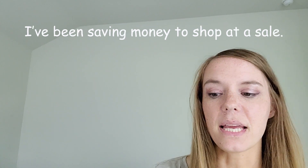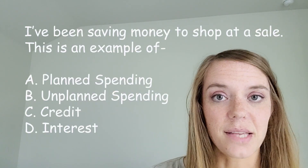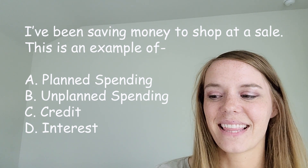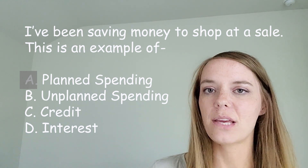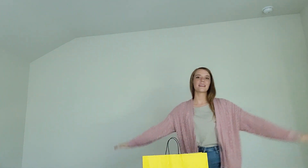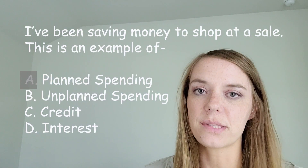Okay, I've been saving money to shop at a sale. What is this an example of? Look at those choices — what do you think? You got it — that is planned spending. That might have been a little tricky with two spending options, but it would be unplanned if I just went to the store without saving beforehand and bought something not really planning on it. But in this case, I was saving for the sale.